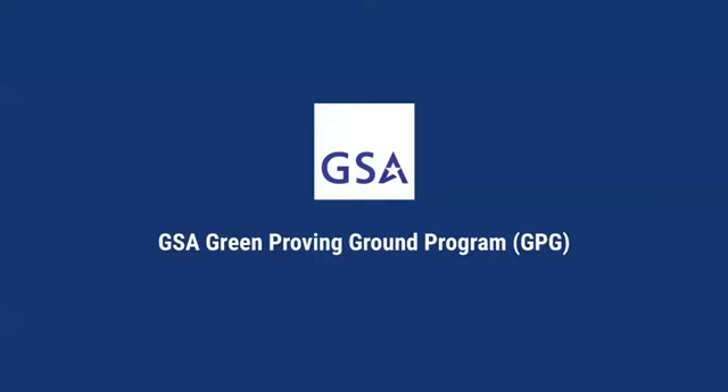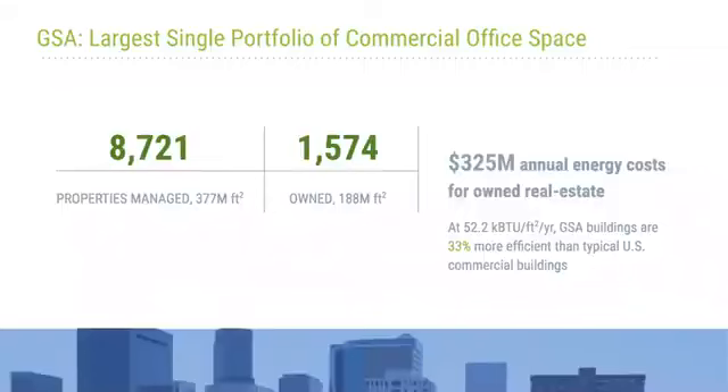A couple of minutes to describe our Green Proving Ground program. A word about GSA, the US General Services Administration — we are the landlord for the civilian federal government. We build, operate, and maintain commercial space that provides state-of-the-art workplaces helping our tenant agencies deliver their programs at best value to the taxpayer. One way we accomplish this is by smart investments in next generation technologies.